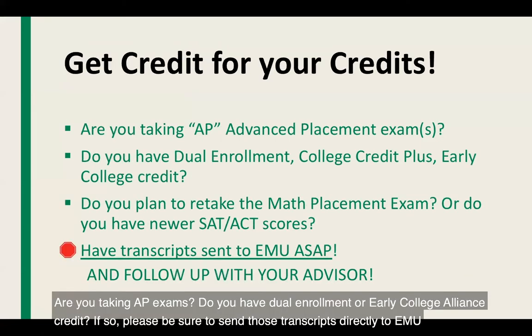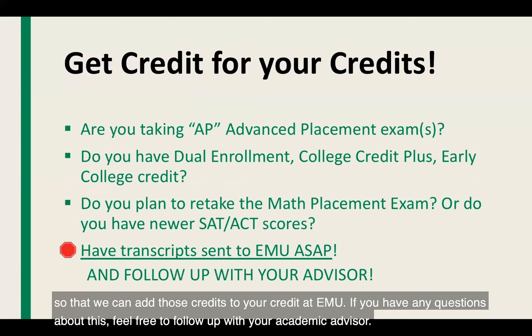Are you taking AP exams? Do you have dual enrollment or early college alliance credit? If so, please be sure to send those transcripts directly to EMU so that we can add those credits to your account. If you have any questions about this, feel free to follow up with your academic advisor.